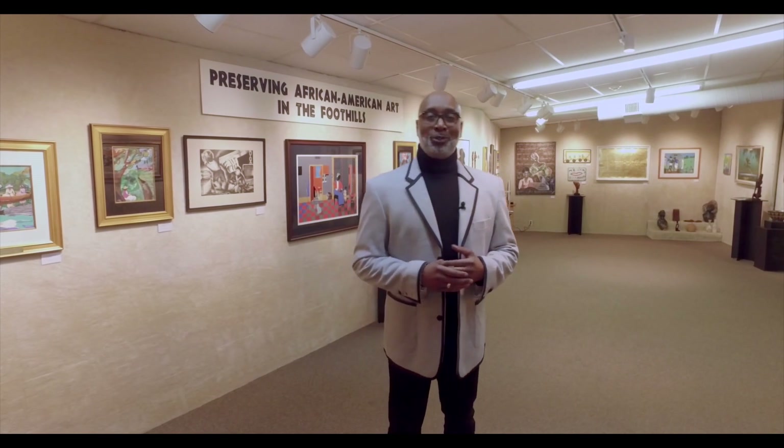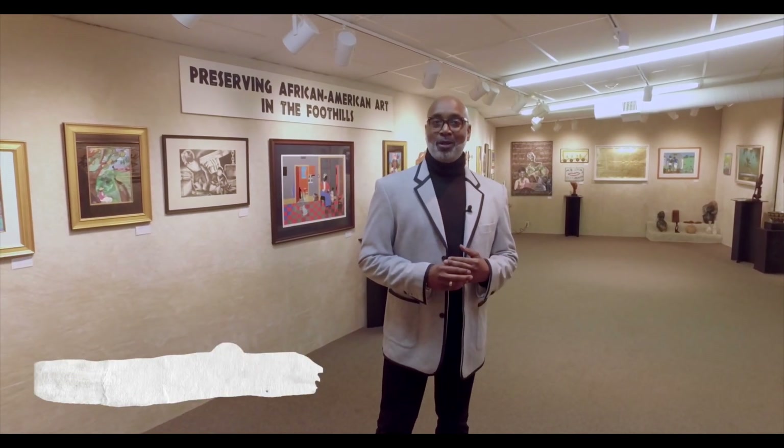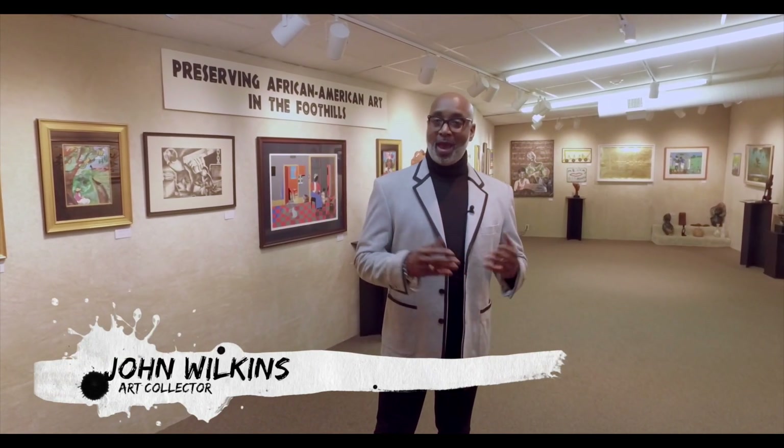I'm John Wilkins and welcome to Preserving African-American Art in the Foothills. As a collector of African-American art, I have found a lot of inspiration in a number of artists throughout the South, mainly within North Carolina. In this exhibit, I'm going to show you some of the pieces that have inspired me as a collector. So let's get started.